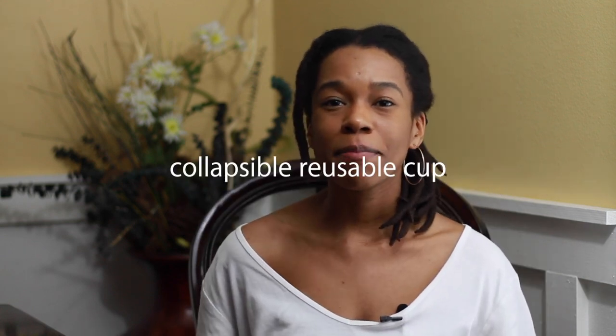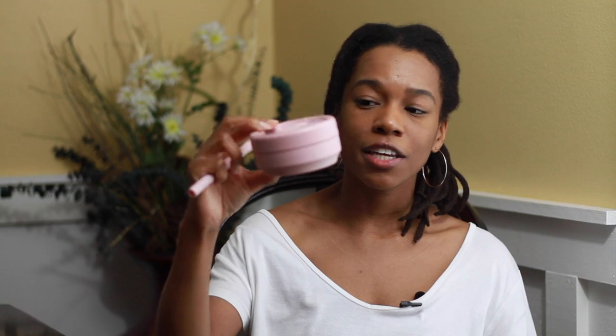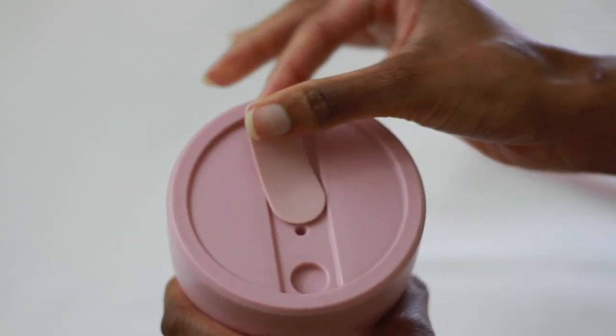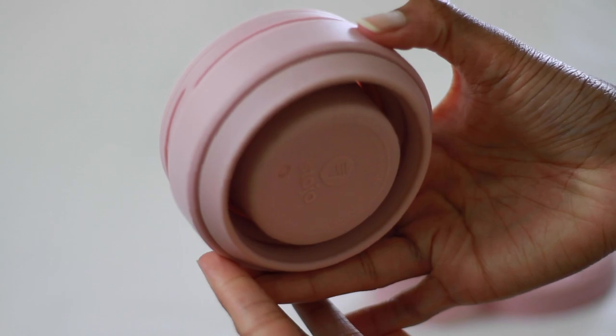The next travel essential I recommend is this collapsible cup by Stojo. This is one of my favorite travel essentials because I'm always dehydrated, and also because it collapses and you can take the straw out. It's really good if you're looking to save space and don't want to carry a standard water bottle at the airport — just leave it empty in your bag, go through check-in, then fill it up at whatever water fountain is near you. On the inside it has all the different measurements the cup can hold. It's cute, there are different colors.